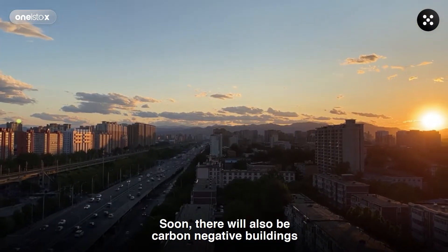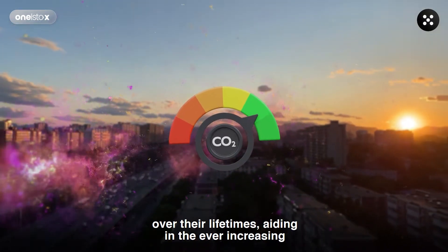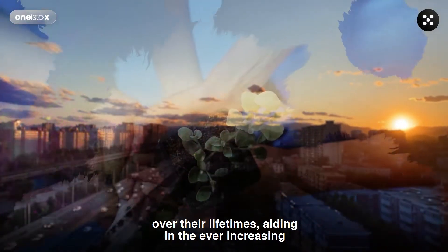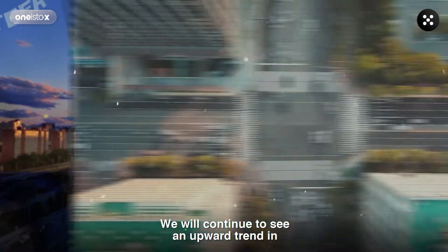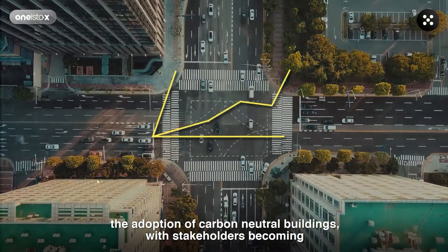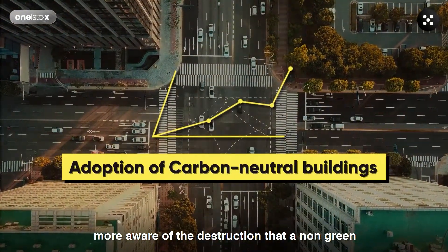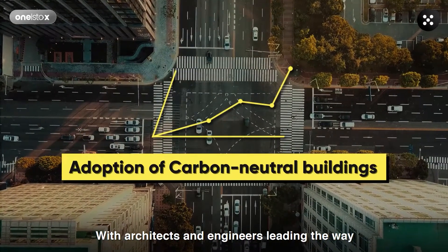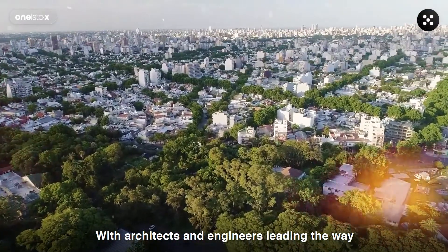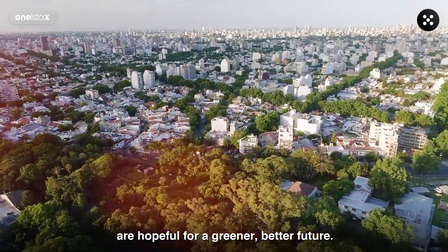Soon, there will also be carbon-negative buildings that will absorb more carbon than they emit over their lifetimes, aiding in the ever-increasing need for more eco-friendly energy sources. We will continue to see an upward trend in the adoption of carbon-neutral buildings, with stakeholders becoming more aware of the destruction that a non-green building can cause. With architects and engineers leading the way for a more sustainable living environment, we are hopeful for a greener, better future.